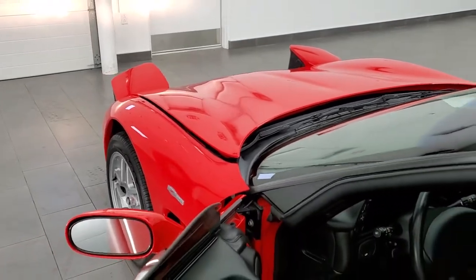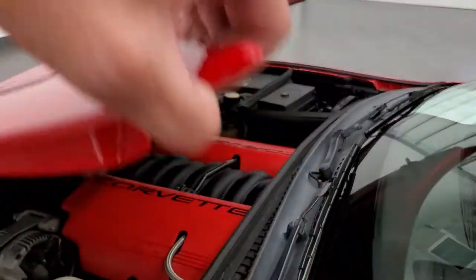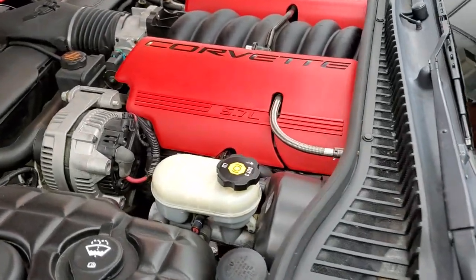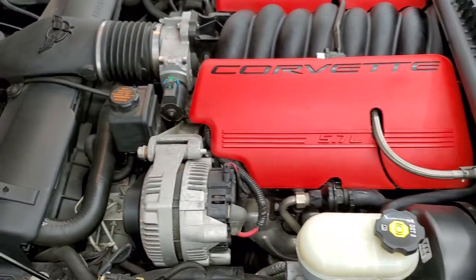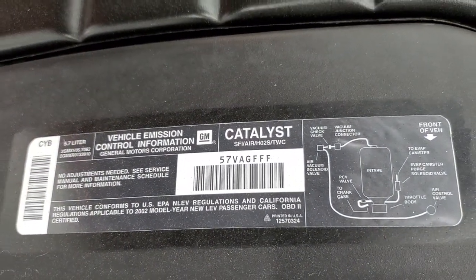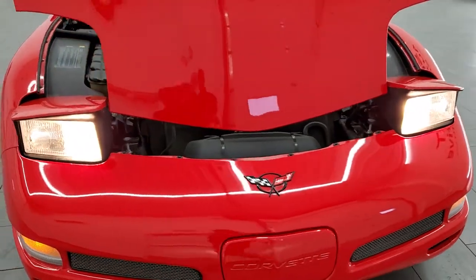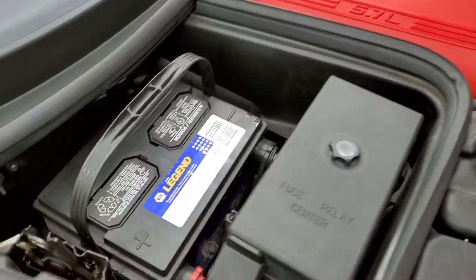I would personally like to thank you for checking out the video today, and hopefully from this HD video you will have been able to tell just how clean this car is all the way around, inside and out. The shocks are working very nicely on that hood. It's the 5.7 liter V8 motor — the engine bay is very clean and it runs very smooth. Once again, this car has been fully safetied and inspected by our service shop, has a fresh oil and filter change, all the fluids have been checked and topped off, and this car is 100% ready to go.